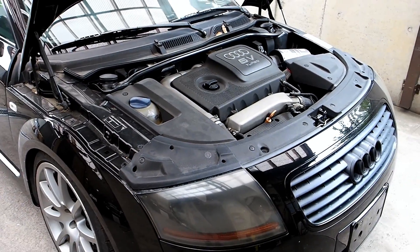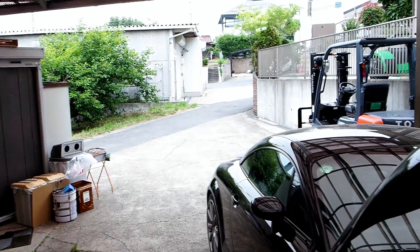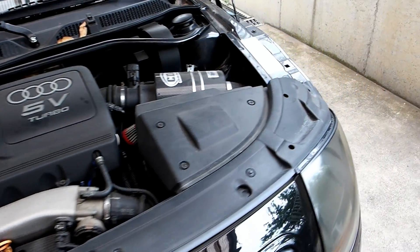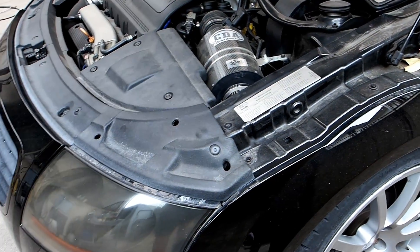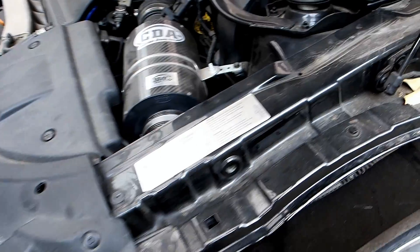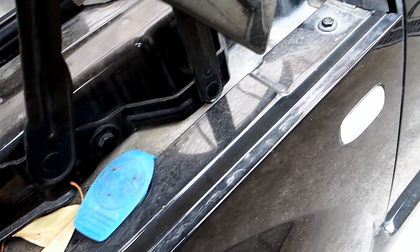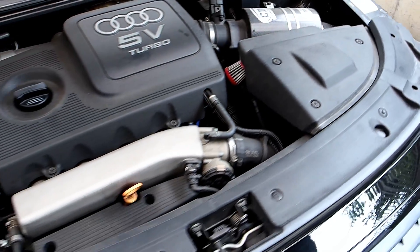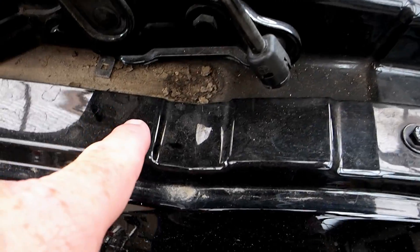The reason some agents don't wash the engine bay is because they don't have the facilities — we obviously do. The reason I do it is because I want it clean so I can inspect it properly. It may not look that dirty through the camera, and this car isn't actually that dirty in the engine bay, but I'll show you what I'm looking for.